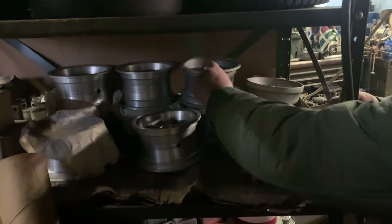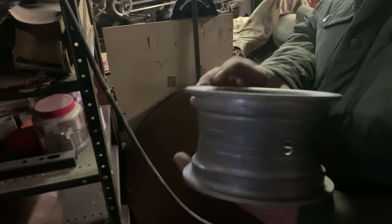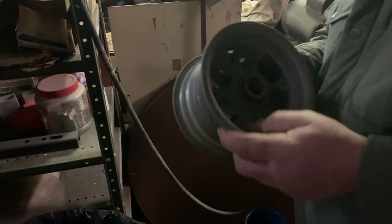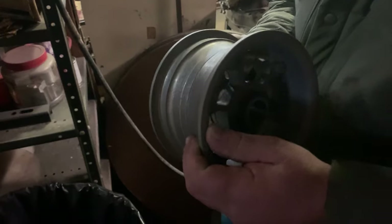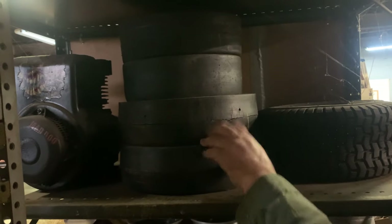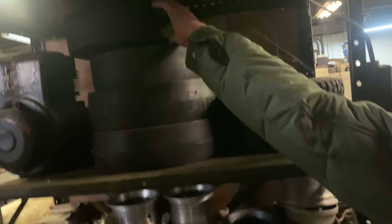He's got a set of slicks up on the top shelf. Those would have been slicks for a Hurricane — the larger rear tires and the smaller fronts — and they're brand new. Never been run. Still sitting on the shelf.